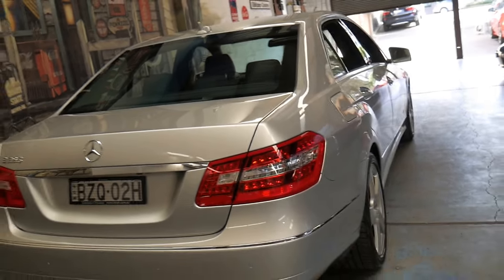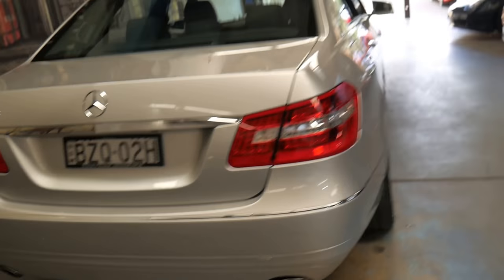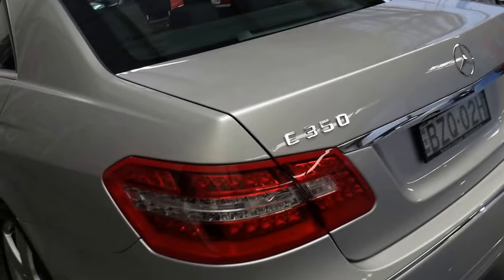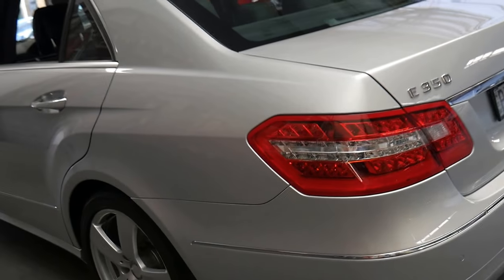The three-and-a-half litre V6 is not only economical, it's silky smooth, and unlike the four-cylinder diesels and petrols there are no turbos — it's just a naturally aspirated six-cylinder. So it's beautiful to drive.